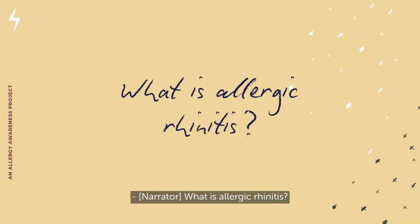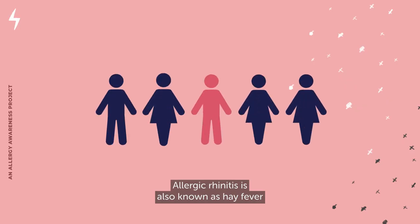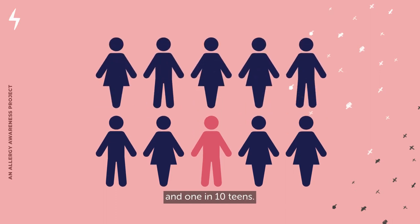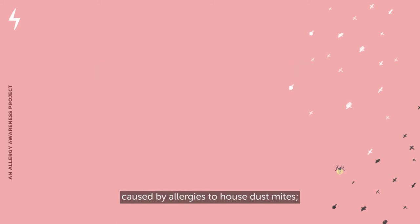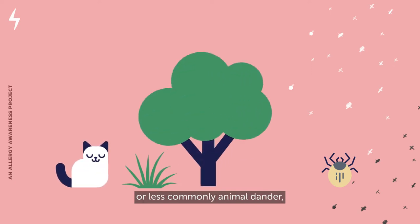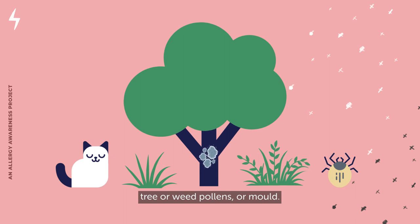What is allergic rhinitis? Allergic rhinitis is also known as hay fever and is very common, affecting around 1 in 5 adults and 1 in 10 teens. It is most commonly caused by allergies to house dust mite, pollens from grasses, or less commonly animal dander, tree or weed pollens, or mould.